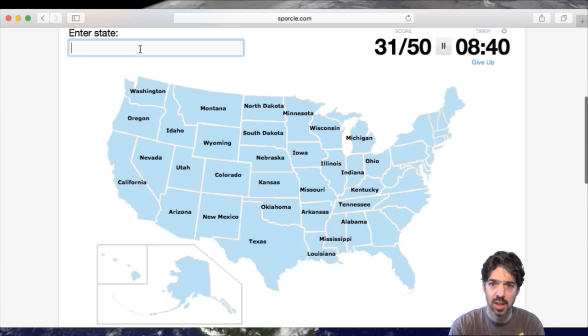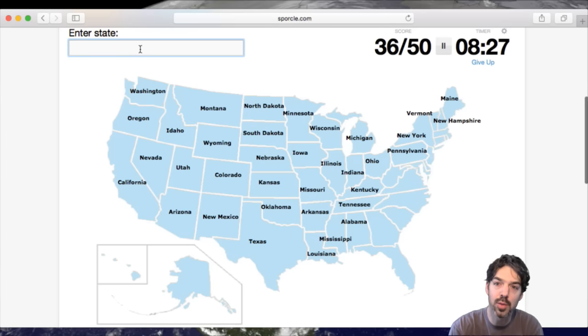And then we've got Pennsylvania and we'll go up north first, and we're going to have to come back down around. So we got New York, Vermont, and then New Hampshire and Maine up in the corner. We'll have to jump back over to New Hampshire.